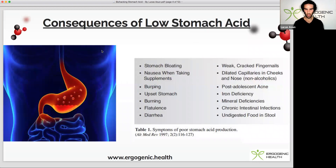Here are some of the consequences and symptoms of low stomach acid: stomach bloating, nausea when taking supplements, burping, upset stomach, burning flatulence, diarrhea, weak or cracked fingernails, dilated capillaries in cheeks and nose, post-adolescent acne, iron deficiency, other mineral deficiencies, chronic intestinal infections, and undigested food in our stool.